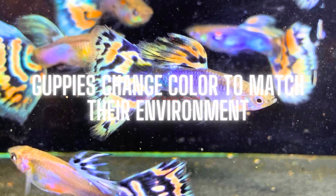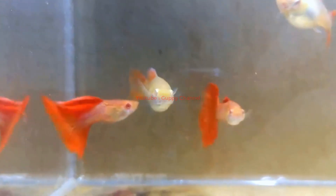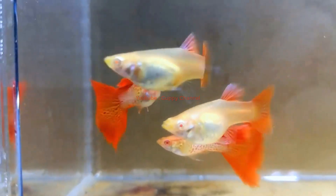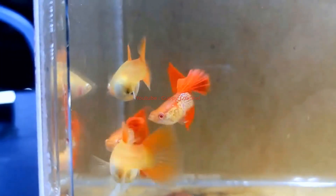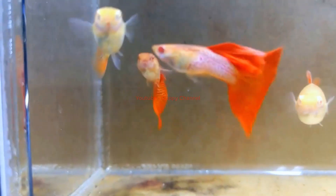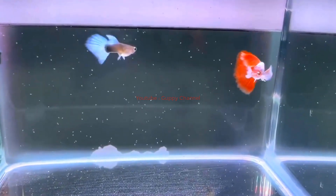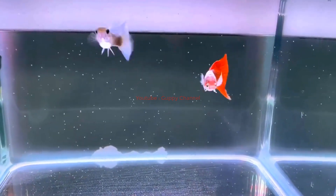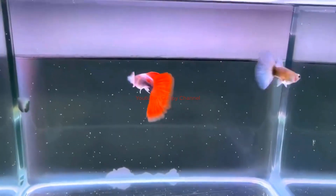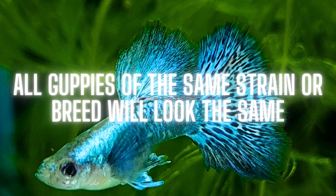Myth one: Guppies change color to match their environment. While it is true that certain environmental factors can influence guppy coloration — such as lighting and water quality — guppies do not change their color to match their environment. Instead, their coloration is primarily determined by genetic factors.